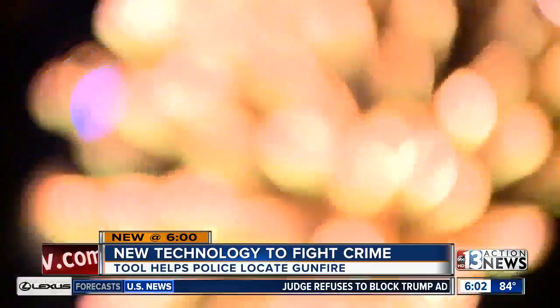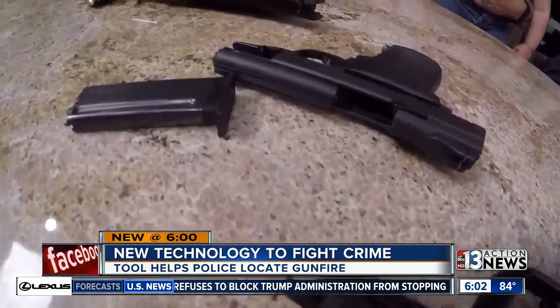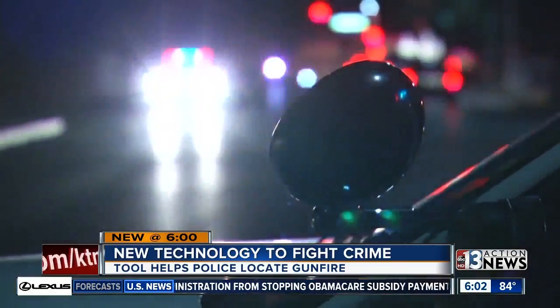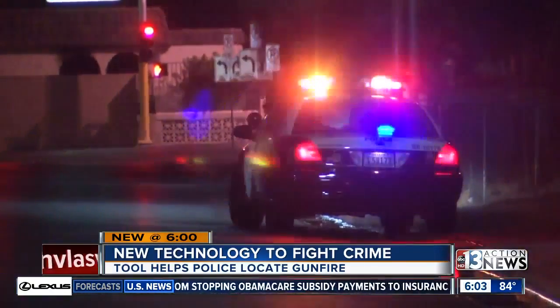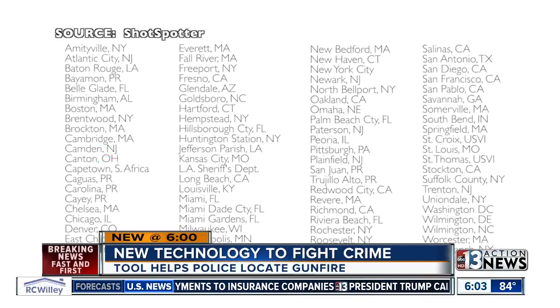It's a problem, especially around the holidays or when people decide to fire shots into the air or at each other. Currently, some police departments rely on folks calling in shots fired. But 90 cities across the U.S. are now using ShotSpotter.